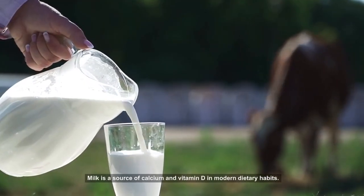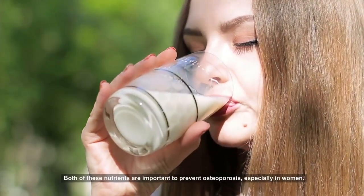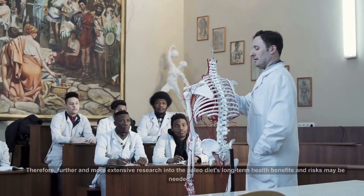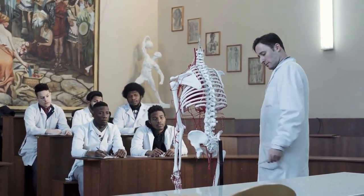Milk is a source of calcium and vitamin D in modern dietary habits. Both of these nutrients are important to prevent osteoporosis, especially in women. Therefore, further and more extensive research into the Paleo Diet's long-term health benefits and risks may be needed.